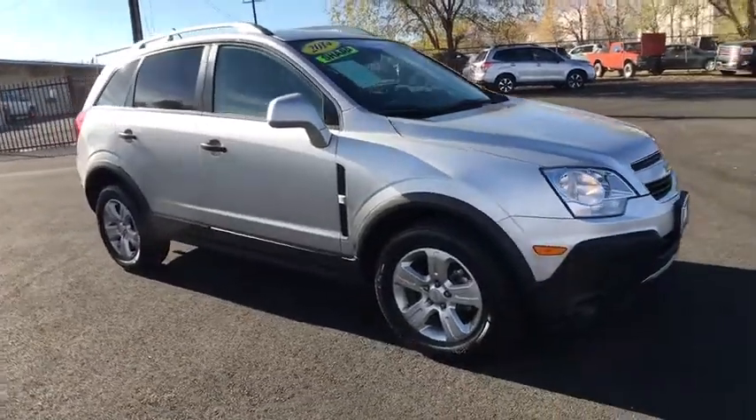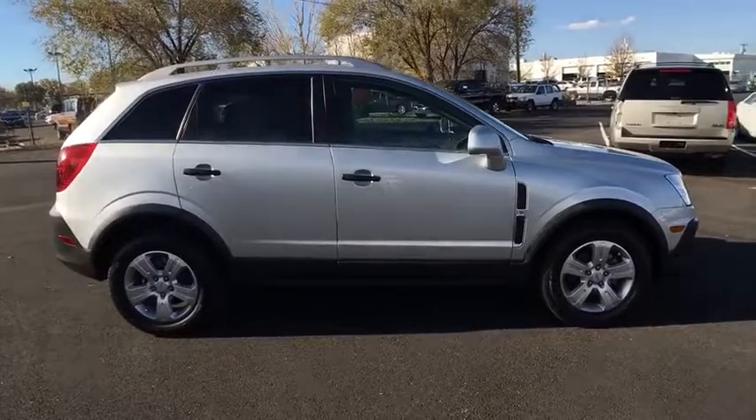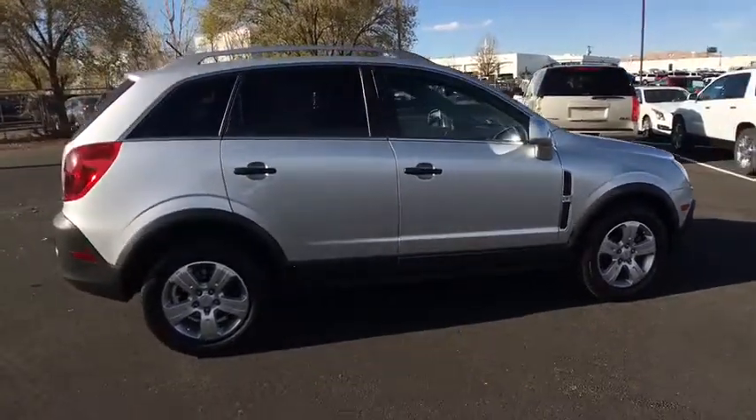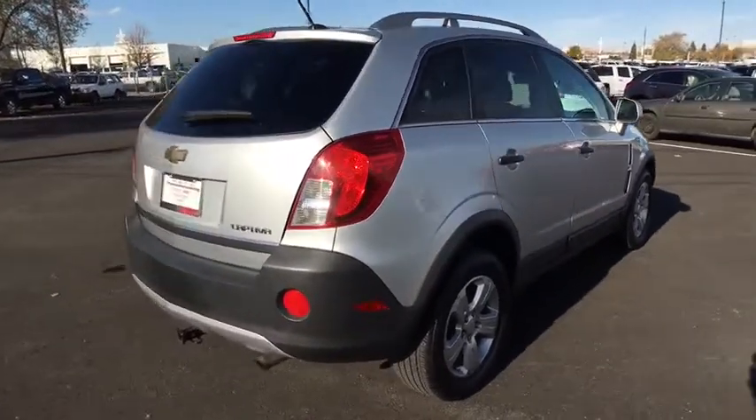The 2014 Chevrolet Captiva. The Chevy Captiva is the newest fad in town, expected soon to be reckoned as the walking icon. Chevrolet has yet another classy creation waiting in the store for you.